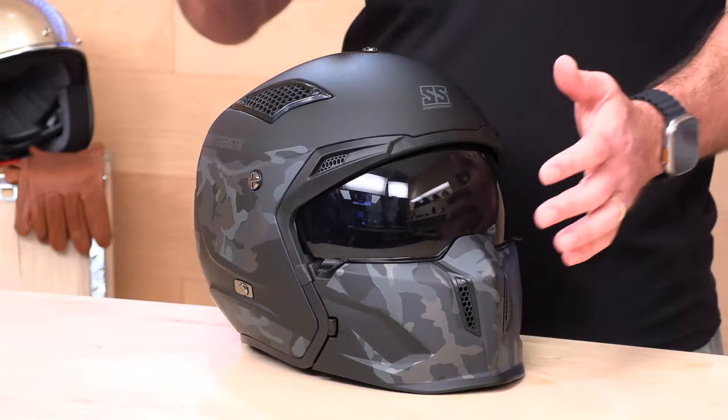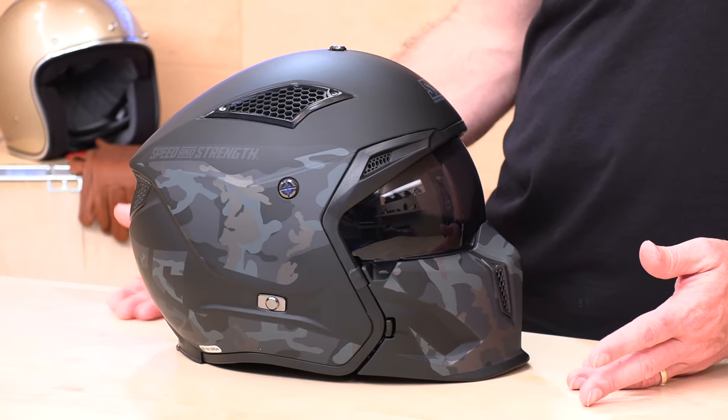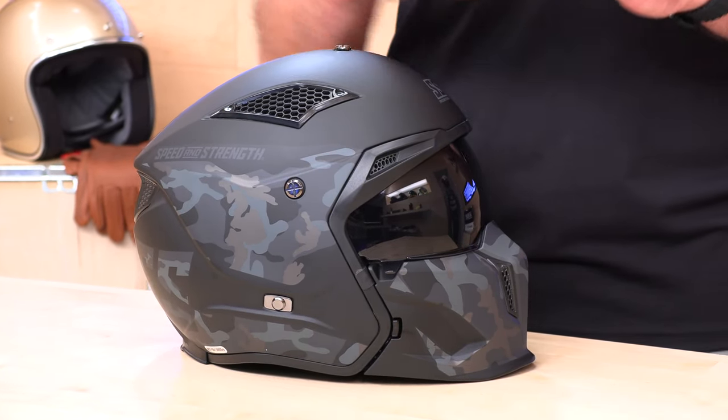Last but certainly not least, we have the Speed and Strength SS2400. When I first saw images of this one I was a little unsure, but when it showed up it looks pretty bitchin'. The ventilation is exceptional — these grills are not just for show; there are big ports in the EPS liner. So if you're somewhere hot and humid and you want max airflow, the SS2400 should be looked at. It's also affordable, coming in at $149 to $179. It is a polycarbonate shell with that same drop-down sun visor experience.